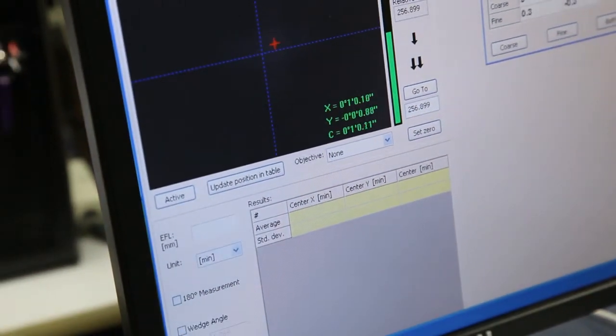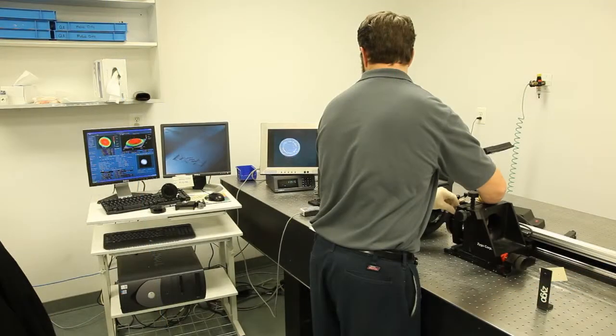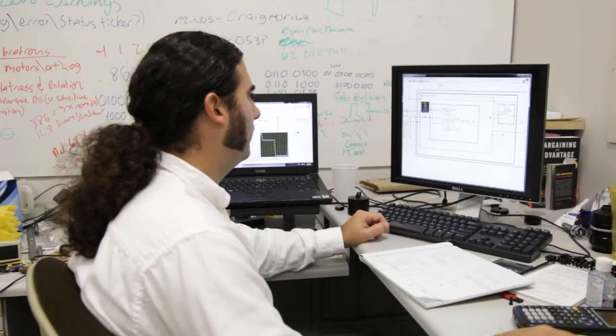When a customer gives us a spec, that means they need the tolerance that they asked for. I make sure customers get what they need. I take their item, measure it, make sure that they're getting what they asked for. You know what you need. We know how to make sure you get it.